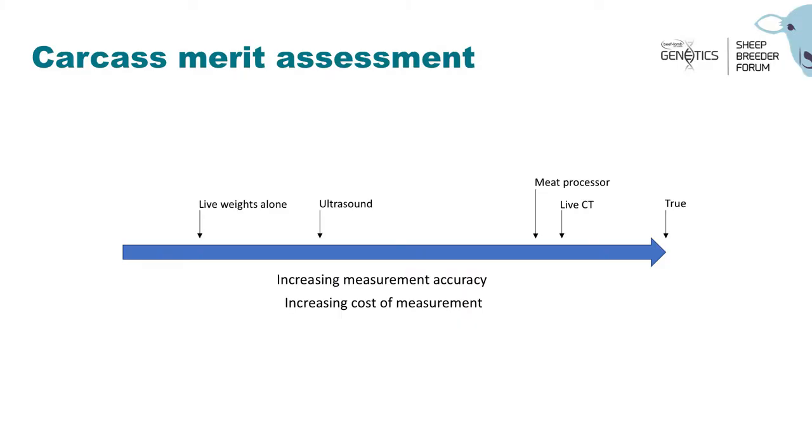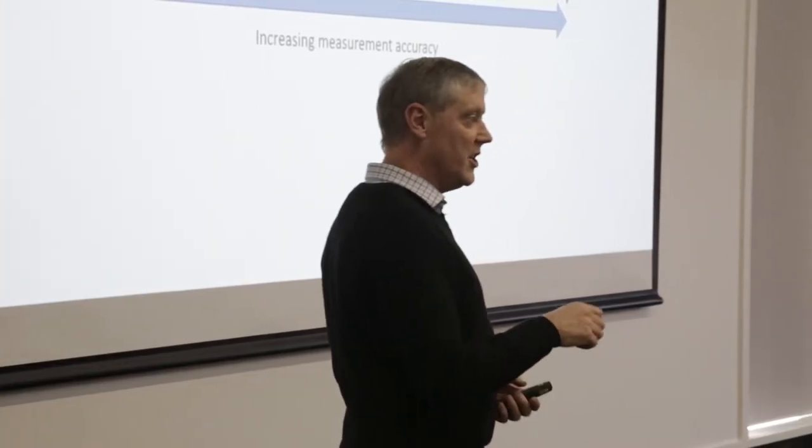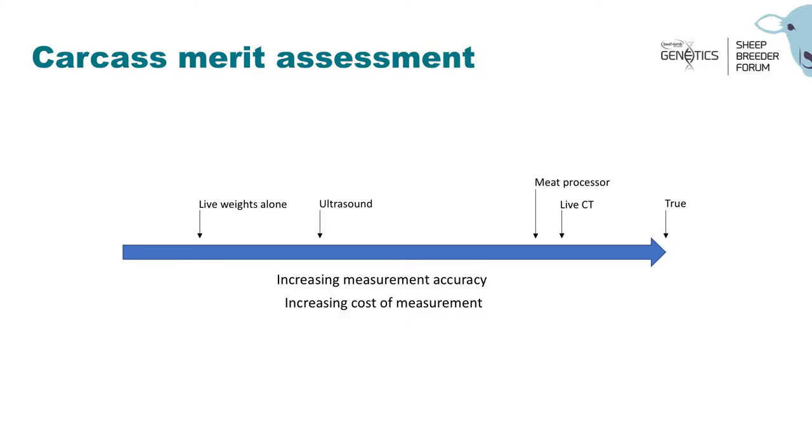To explain that diagrammatically: if we've got a continuum of increasing measurement accuracy, at the far end is what's actually true — the actual weight if you sat down with a scalpel and ended up with a pile of meat, bone, and fat. Live weight is really cheap to measure — just run the animals over the scales — but it's way down the low-accuracy end. We can predict the weight of meat, but we're missing a lot of information. Ultrasound substantially improves that — we're measuring actual meat and fat inside the carcass.